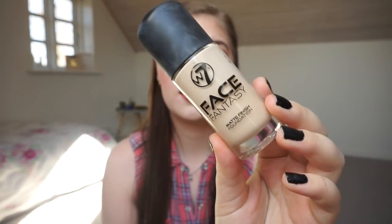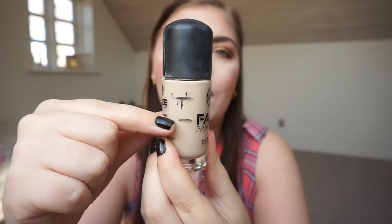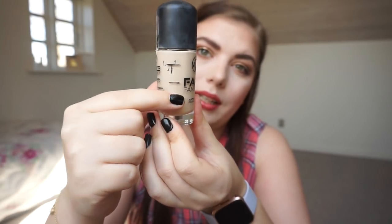Then we have my foundation — this is the W7 Face Fantasy Matte Finish Foundation. It's growing on me for sure. I've learned how to use it and I can actually use it with a brush without it being streaky, which is an issue I have with a lot of foundations. It's really beautiful with a sponge or brush. It does settle in my fine lines around my mouth, but it's okay. I started at that point and I'm down to here, so I calculate I can finish it by the finale — which is exciting because I have another one in a color that matches me more in summer.